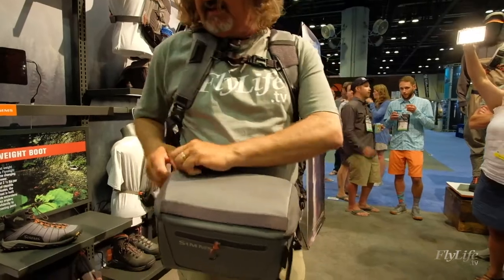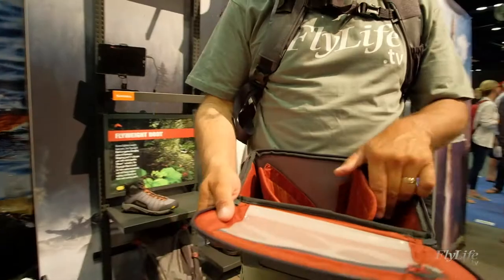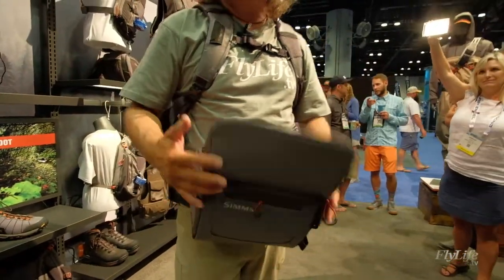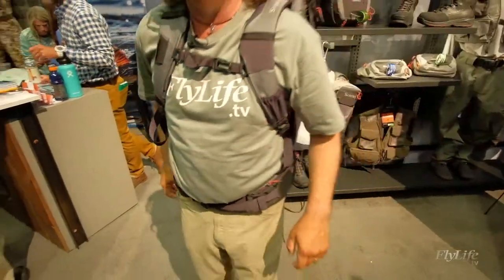This is a really cool part of this pack. Pull it out, swing it around, and now you've got your waist bag. It opens up so you can have a little workbench area here, then zip back up, tuck it away, and go fishing.